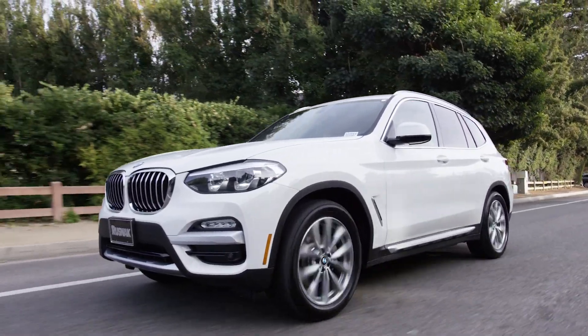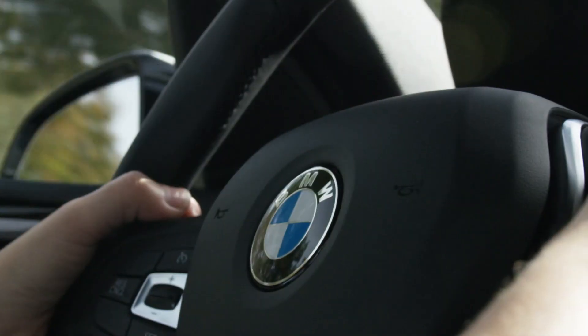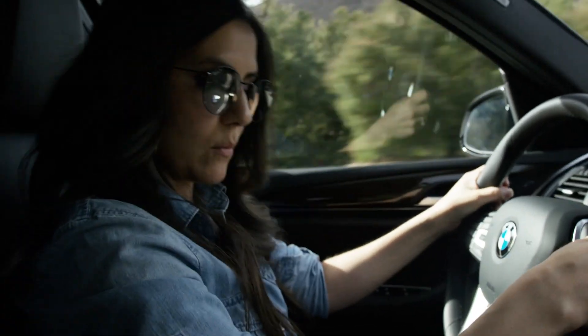I really like that it has so many driving modes. I can go off-roading, it's got downhill assist — there are so many options for wherever I'm driving.